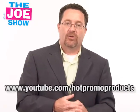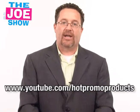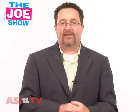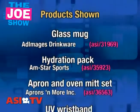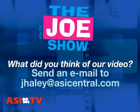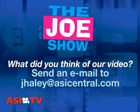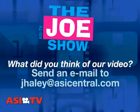Those are all the products I had for you today. Now remember, if you want to see these same products in an email geared to end buyers, please go to www.youtube.com/hotpromoproducts. The same products I showed you today will be shown to end buyers in an end-buyer-safe video. Have a great weekend. Thanks a lot for watching. This is ASI TV.